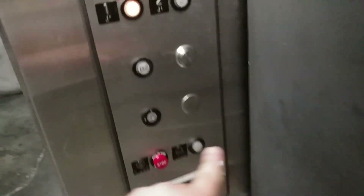At the Triangle Square Mall, there's an interesting combination between Dover and Otis.